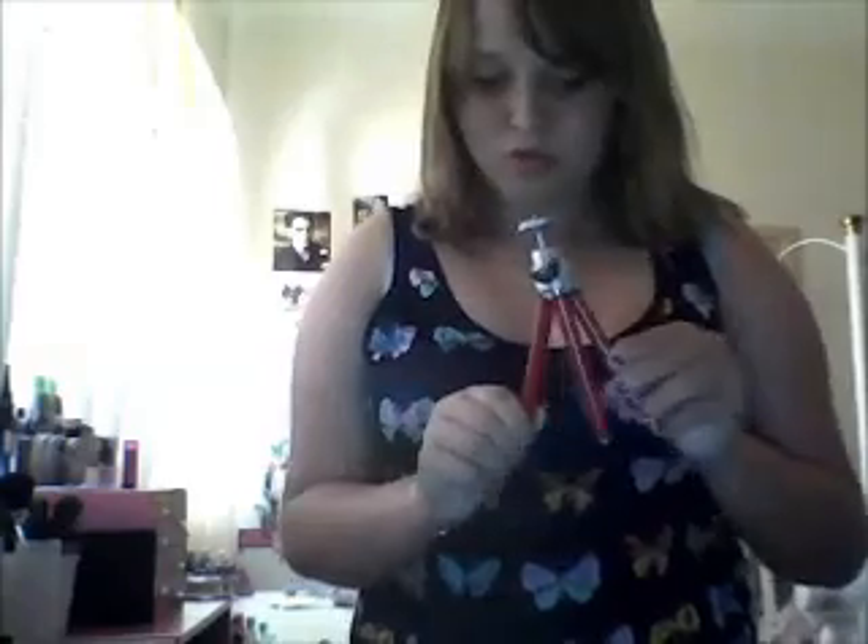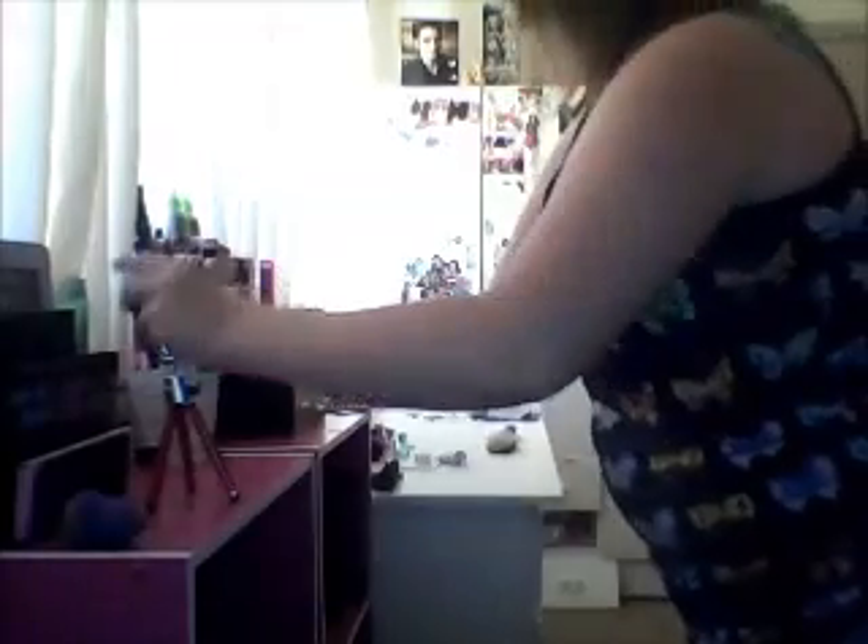Then I got a mini tripod. So when I'm filming or anything like that, I can set it up to the light that I wanted. I can't even put my iPod in it.